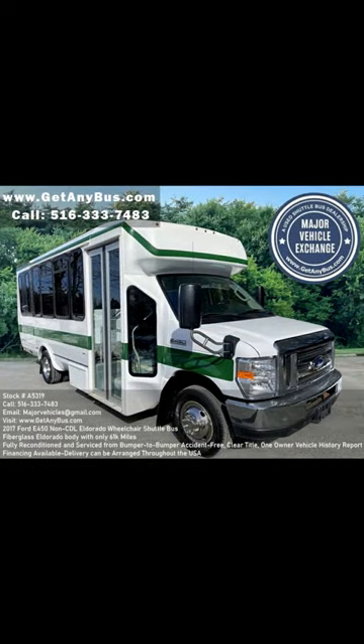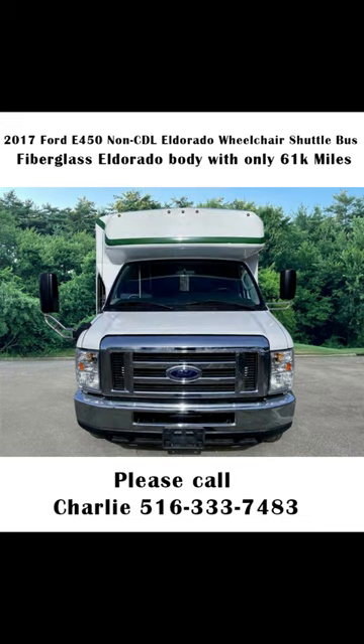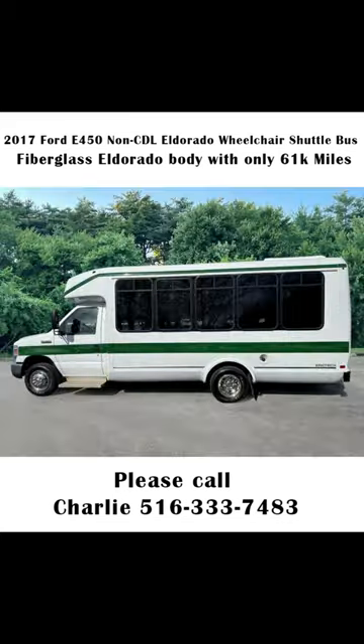Major Vehicle Exchange 2017 Ford E450 Eldorado wheelchair shuttle bus, stock number A5319. Fully reconditioned 2017 E450 Eldorado Aerotech fiberglass 15-seat shuttle bus with two wheelchair positions and only 61 km. It is equipped with a powerful Ford Triton V10 6.8L gas engine with automatic transmission and overdrive.